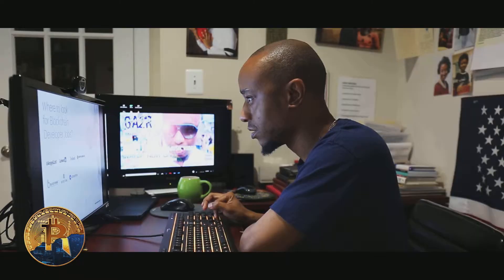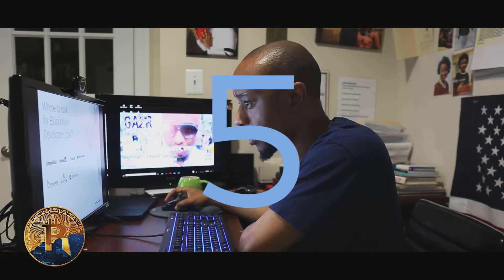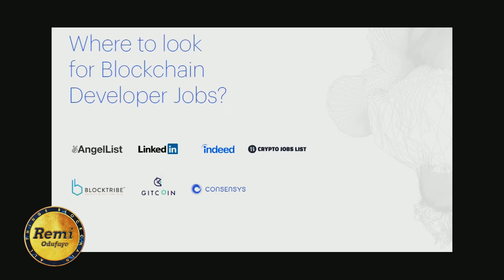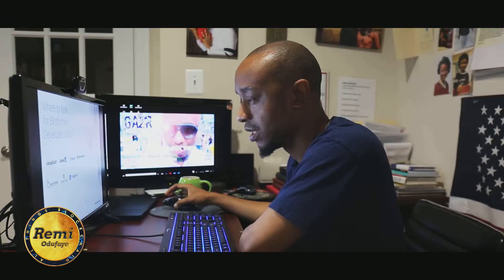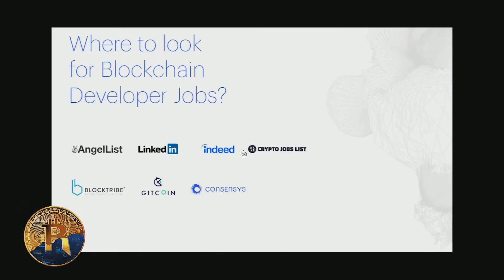The fifth thing it covers is where to look for blockchain jobs. AngelList is a great resource; you can also check LinkedIn, Indeed, Crypto Job List, BlockTribe, GetCoin, and ConsenSys is consistently hiring blockchain developers. Check out my previous video on the top five places to work in blockchain technology — ConsenSys is my number one because they're really pioneers in this space.